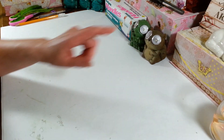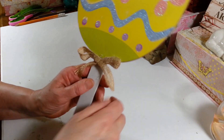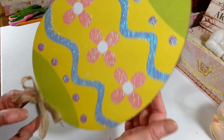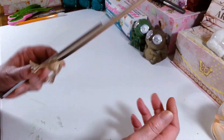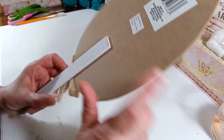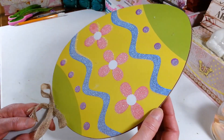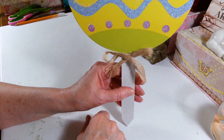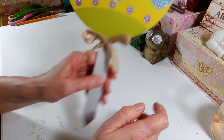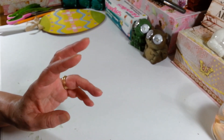I picked up this cute little sign that you can stick out in your yard — it's an Easter egg. I'm hoping I can pop it off because I'd like to use it for the center of my Easter wreath. It has a nice little stake on it if you just want to stick it out in your flower beds. My daffodils are starting to peek through the ground, which I was excited to see today when I came home.